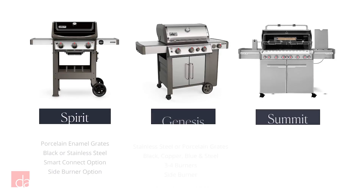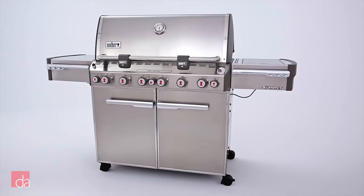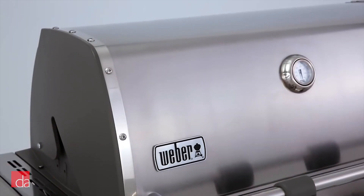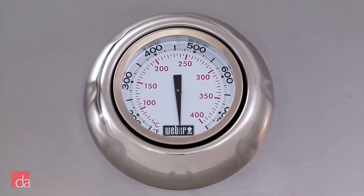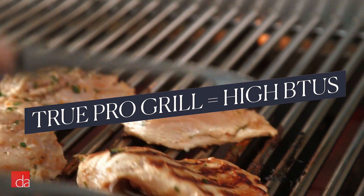At the opposite end of the spectrum is Summit, Weber's high-end gas grills. These are expensive and bulky and made of stainless steel. They arrive practically ready to fire up. They've got lots of burners and a pro-style look, but they're not exactly pro grills. True pro grills have higher BTU burners and searing zones you can adjust.